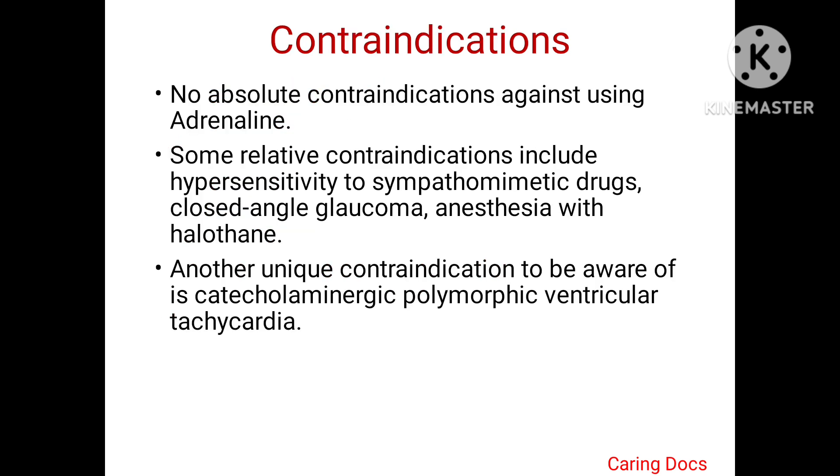There is no absolute contraindication against adrenaline use. However, some relative contraindications include hypersensitivity to sympathomimetic drugs, closed-angle glaucoma, anesthesia with halothane, and another unique contraindication to be aware of is catecholaminergic polymorphic ventricular tachycardia.